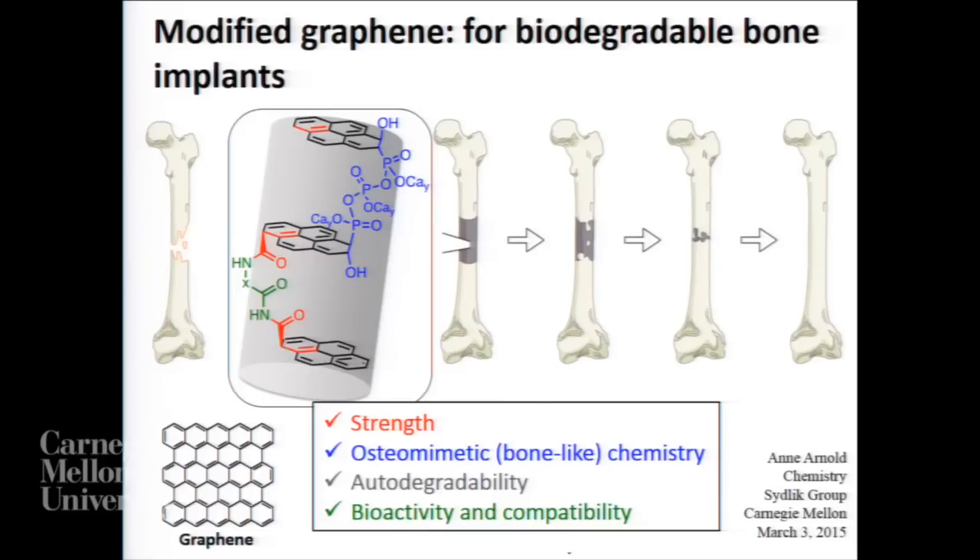Currently, there are two methods being used to treat such bone injuries. The first uses tissue from the patient's own body, harvested from another area, to patch up the injury site. However, this can be problematic — even using the patient's own bone tissue increases the risk of infection. So medical doctors tend to generally use permanent implants, such as titanium. Titanium implants have their issues as well — for instance, titanium is much stiffer than natural bone, which causes the surrounding bone to slowly degrade over time, and this is one of the leading causes of implant failure.